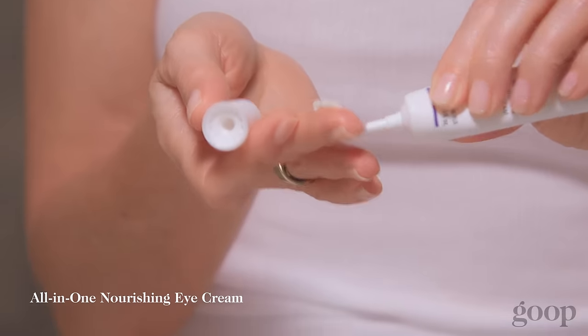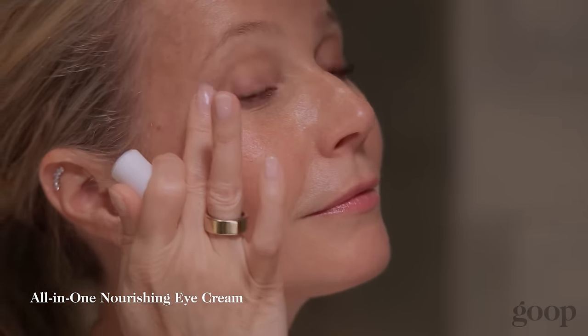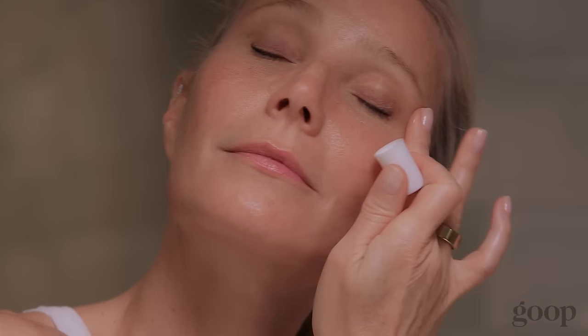Goop Jeans All-in-One Nourishing Eye Cream. If you've ever had your makeup done by a makeup artist, they always start by putting eye cream on while they're doing other things, just to really let it sink in, because it really helps with fine lines and wrinkles. It reduces the appearance of crow's feet and reduces the appearance of puffiness and dark circles. So this is a secret weapon.